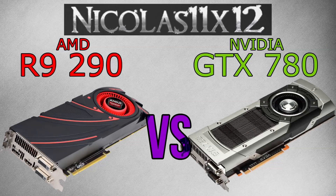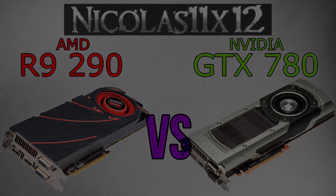Welcome to the Niklas 11x12 technology. Today I'd like to compare the AMD R9 290 with the NVIDIA GTX 780 graphics card.